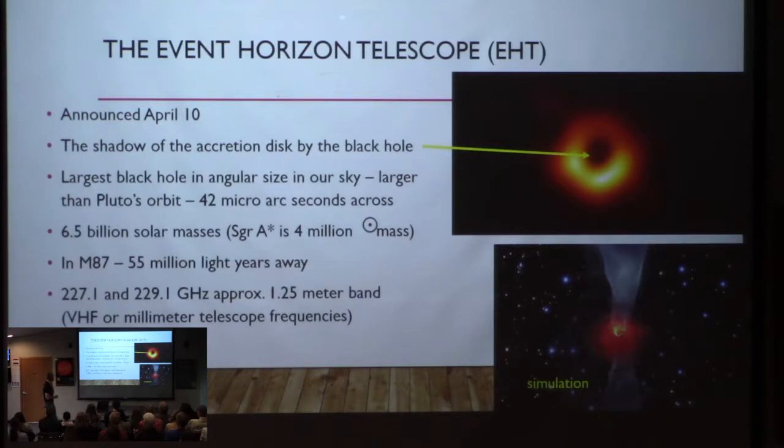This weighs in at roughly 6.5 billion solar masses — the mass of our sun. Sagittarius A* is the black hole in the middle of our galaxy and it's only 4 million solar masses — it's just a wimp. This is 55 million light years away, whereas our central black hole is about 25,000 light years away.